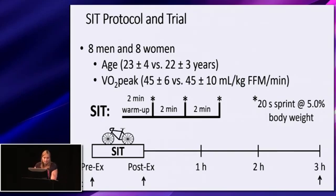We obtained a muscle biopsy prior to the SIT protocol, immediately after the third sprint, and at three hours post-exercise. During the SIT protocol, men and women had similar mean power outputs when calculated relative to fat-free mass, as well as a similar heart rate response — a similar percent of maximal heart rate at the end of each sprint.